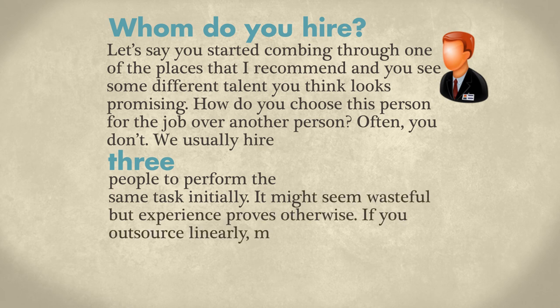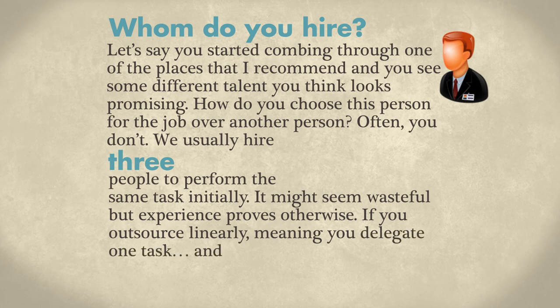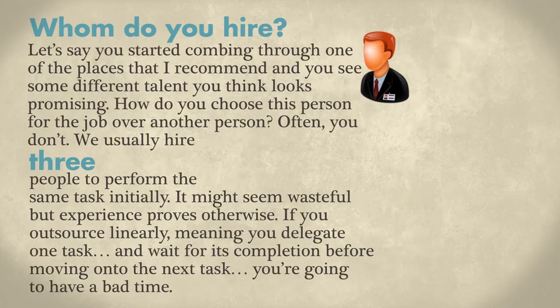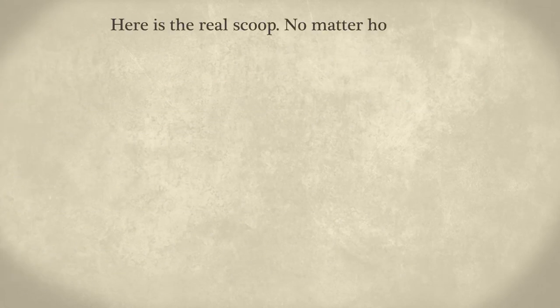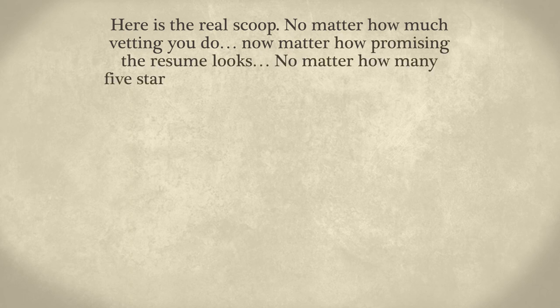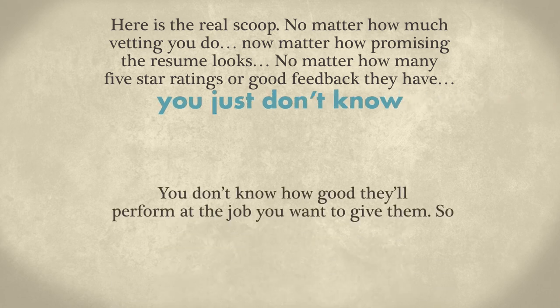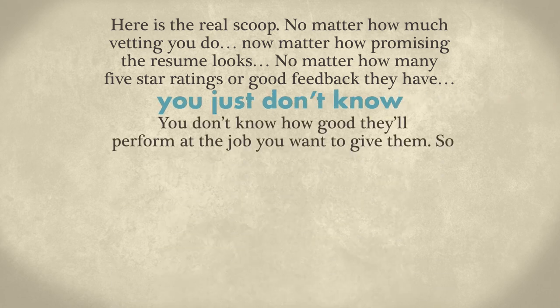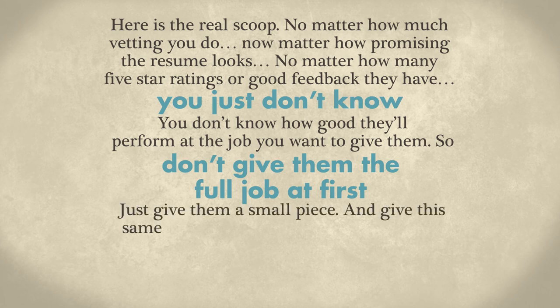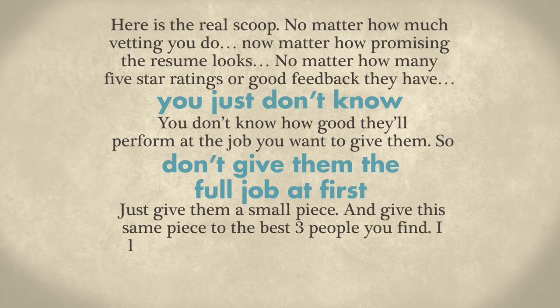If you outsource linearly — meaning you delegate one task and wait for its completion before moving on to the next task — you're going to have a bad time. No matter how much vetting you do, no matter how promising the resume looks, no matter how many five-star ratings or good feedback the person has, you just don't know how good they'll perform. So don't give them the full job at first. Just give them a small piece, and give the same piece to the best three people you find.